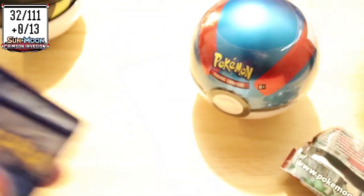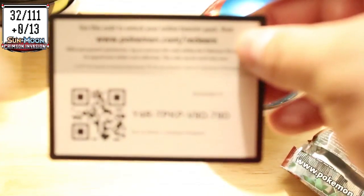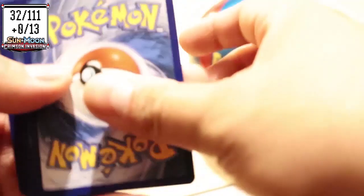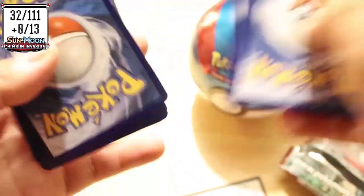There's the code card — yep, I got that.